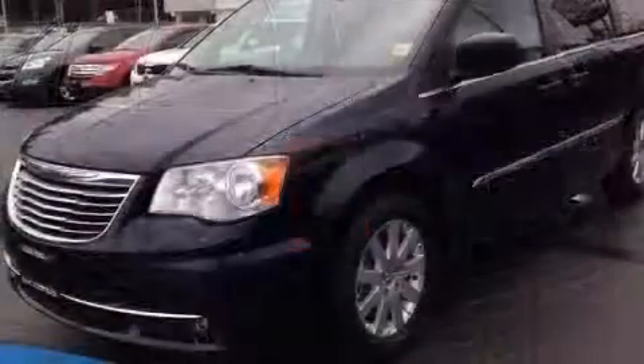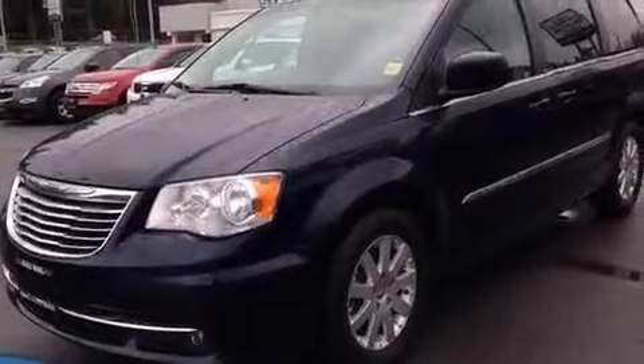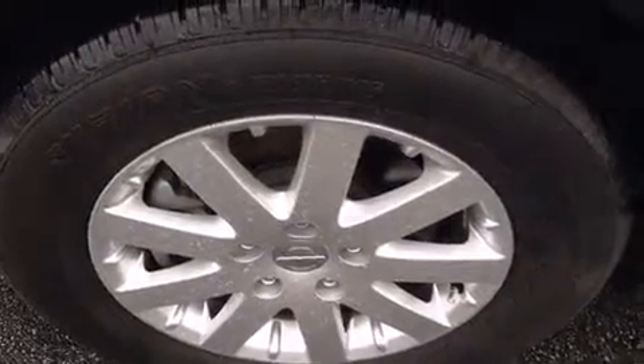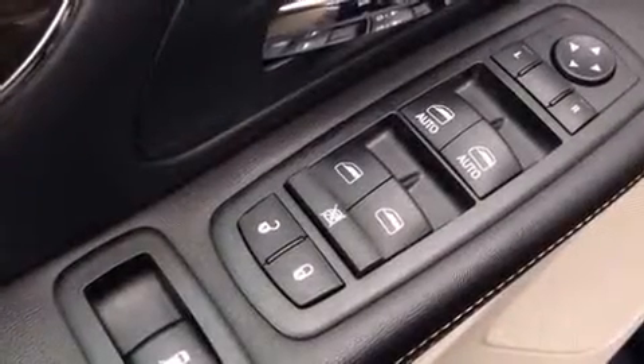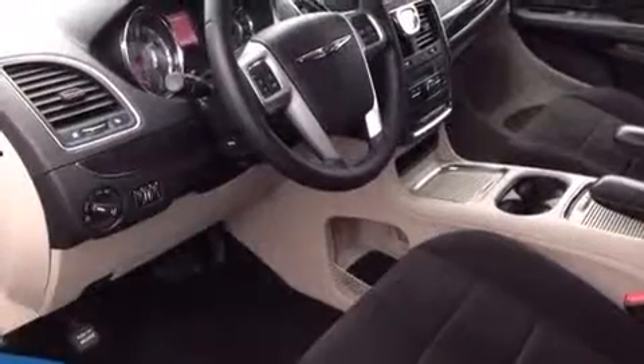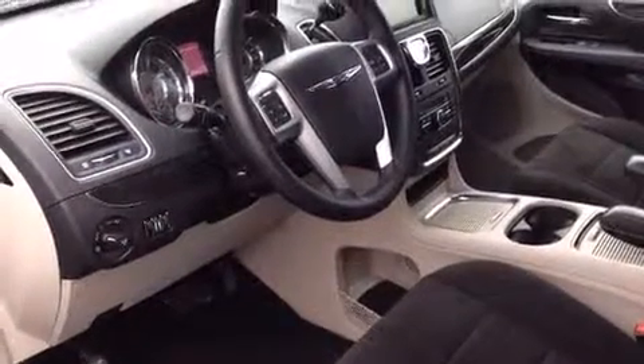A power rear cargo door, a roof rack, and one-touch window functionality. Storage solutions are integrated throughout the interior, demonstrating thoughtful attention to detail. Power adjustable pedals allow the driver to optimize his or her driving position, enhancing visibility, comfort, and safety.